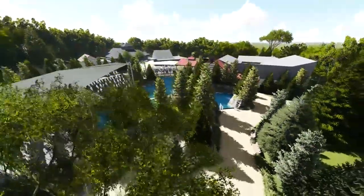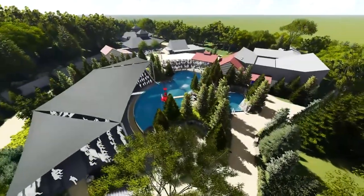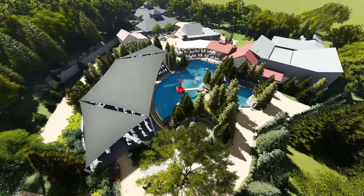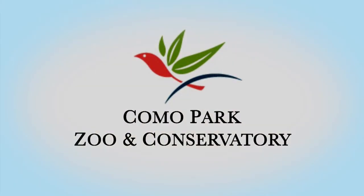Como's Zoo — a Minnesota tradition of education and conservation.